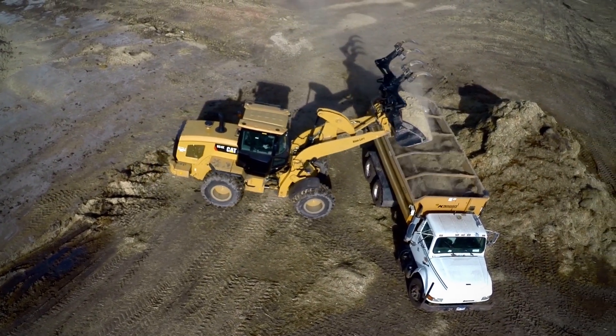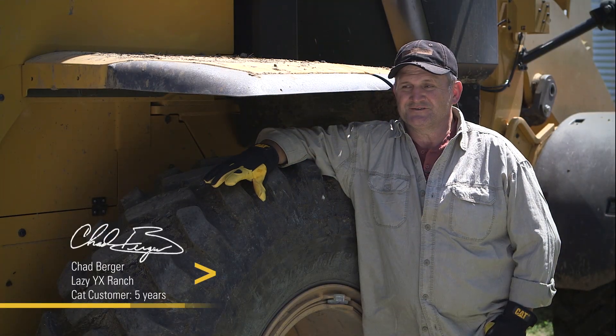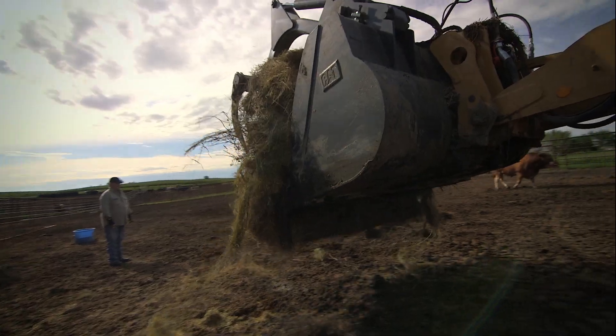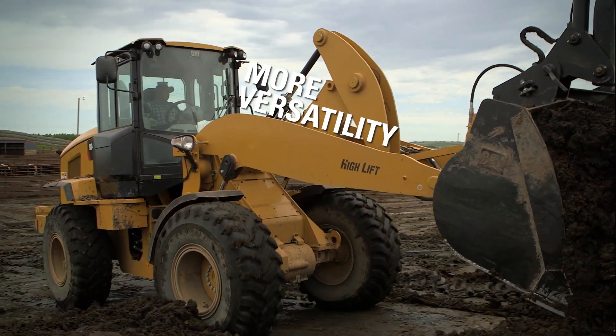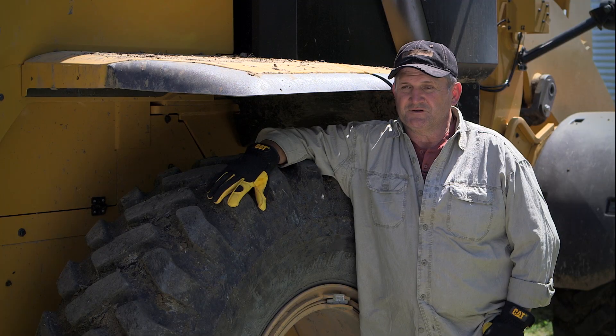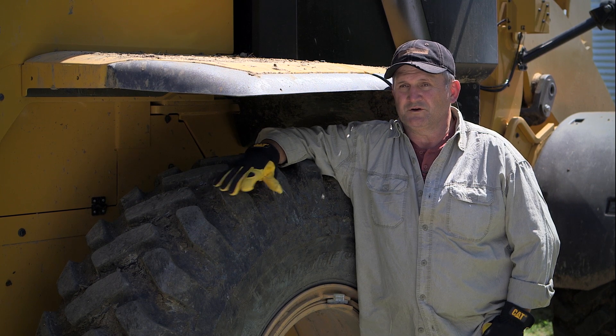This wheel loader here — without it we couldn't even run this operation. We literally use it from morning till night. We start the morning feeding cattle with it, if we have snow we push snow with it, then we feed cattle, go scrape our pens, use it to clean the pens out. Without it, we cannot do in one day what we need to do on this place.